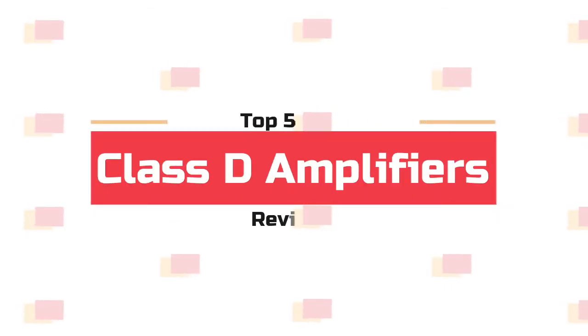What's up guys! Now you are watching Top 5 Best Class D Amplifiers.